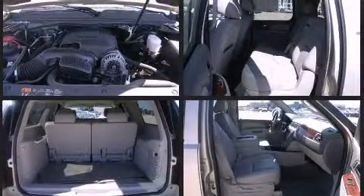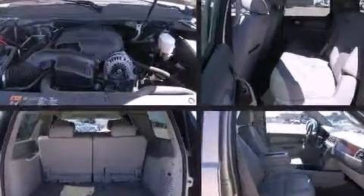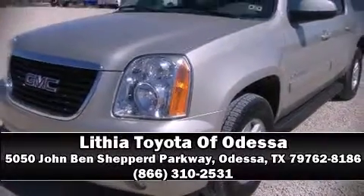OnStar and four-wheel disc brakes with ABS are also included. It also arrives with a Carfax history report indicating just one previous owner. Please don't hesitate to give us a call.